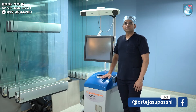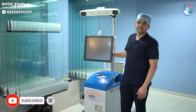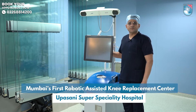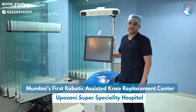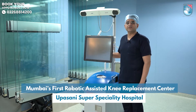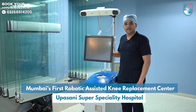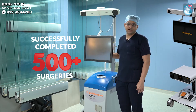Hello everyone, this is Dr. Tejas Upasani, orthopedic surgeon and robotic assisted joint replacement surgeon. As you can see, this is the Navio system from Smith & Nephew, which was the first robotic assisted knee replacement center in Mumbai — that is Upasani Super Speciality Hospital. We introduced this in Mumbai in 2019 and have successfully done more than 500 plus surgeries till now.